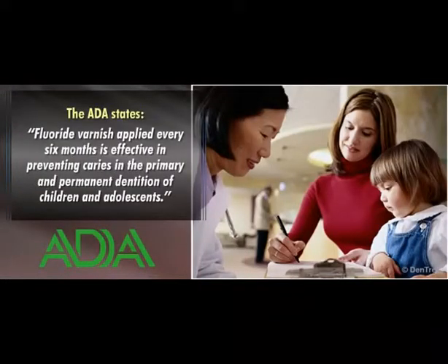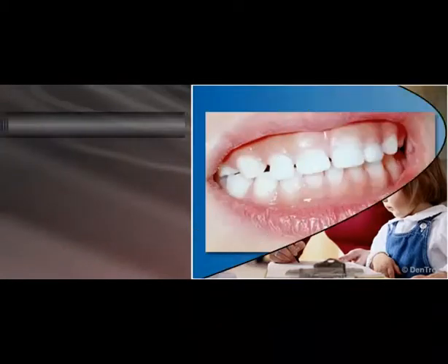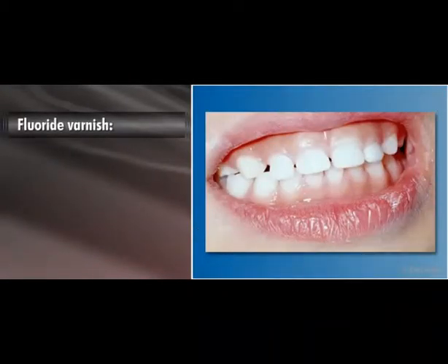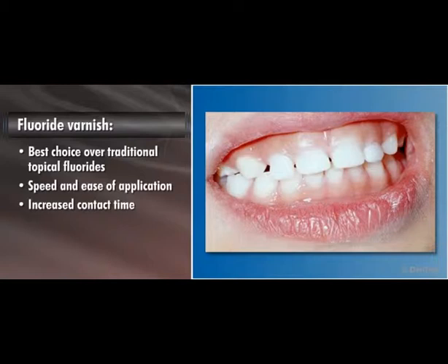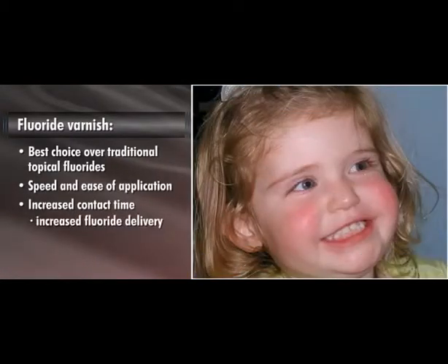In addition, the ADA states fluoride varnish applied every six months is effective in preventing caries in the primary and permanent dentition of children and adolescents. Fluoride varnish offers the professional the best choice over traditional topical fluorides with speed and ease of application, increased contact time resulting in increased fluoride delivery, and exceptional children acceptance.